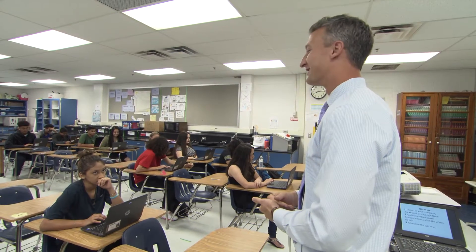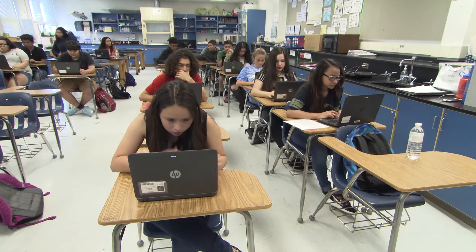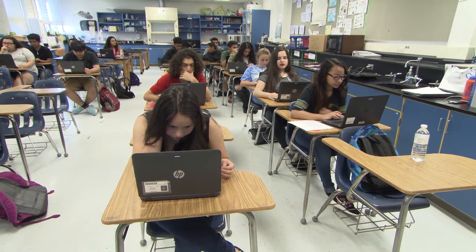At Lehigh School, our biology team said we actually understand how we can leverage this tool in an instructional manner. We would like to be the team that pilots this for Lehigh School.